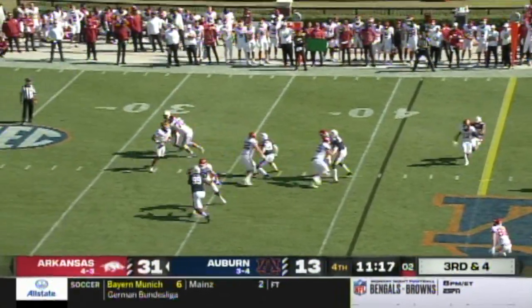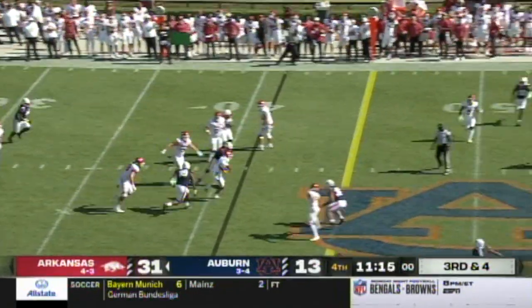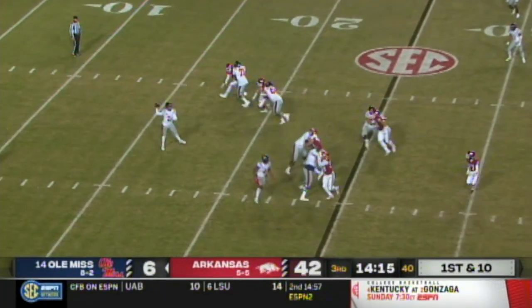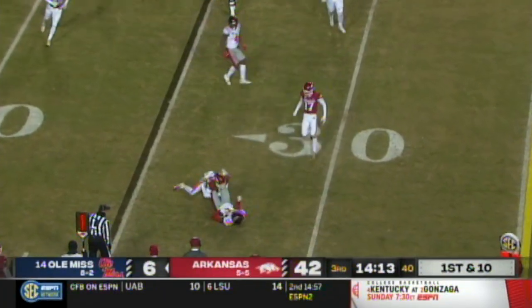He needs a little bit of room to run it, takes off for a big game down to the 35-yard line. Pick up a four in the completion but an immediate hit.